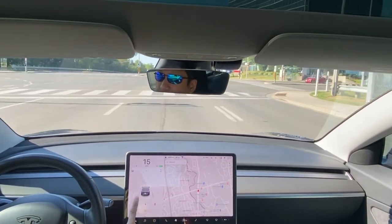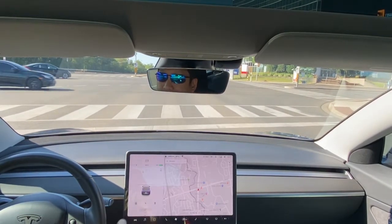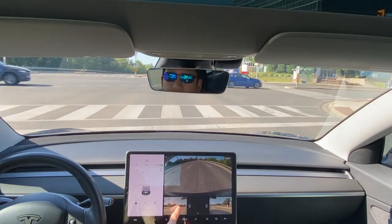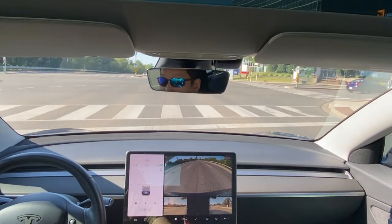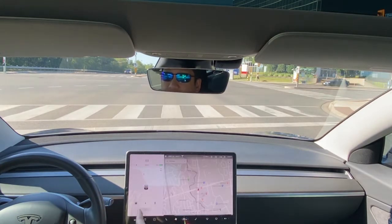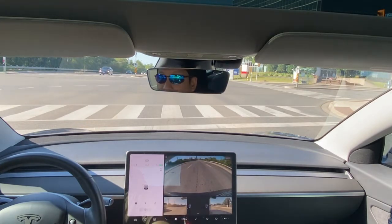The backup camera now also includes the side view. If we click on the backup camera we have the regular view, and there's a little arrow — we push that and we can see the right and left side view. If we put the vehicle in reverse it will show this, and you just swipe or push the little arrow to see a side view. You can also leave this view up while driving.